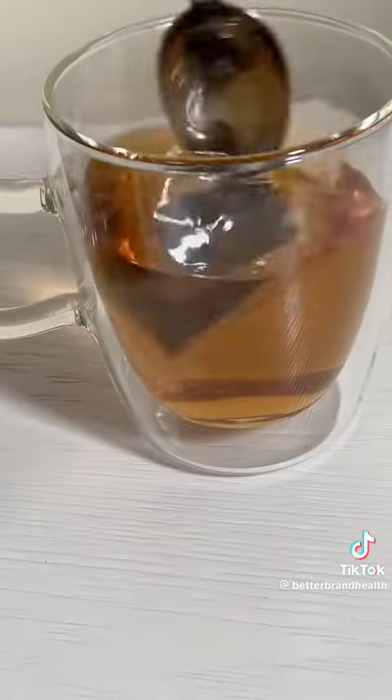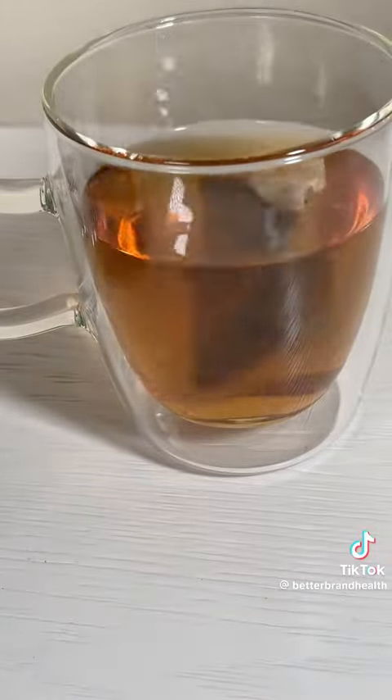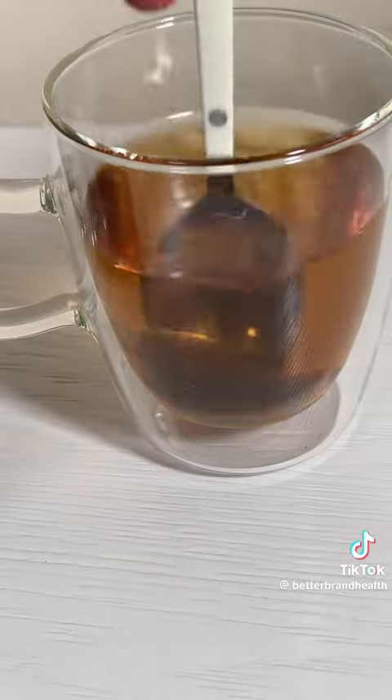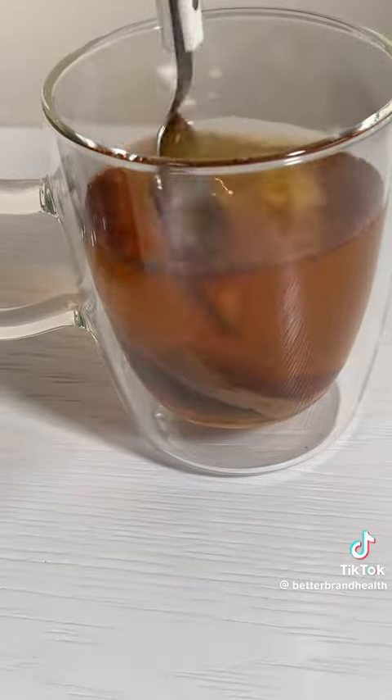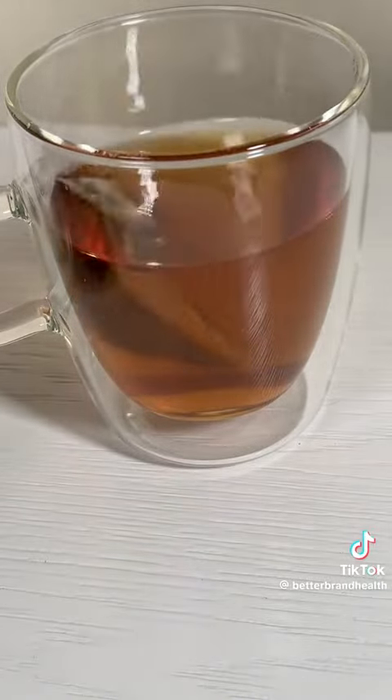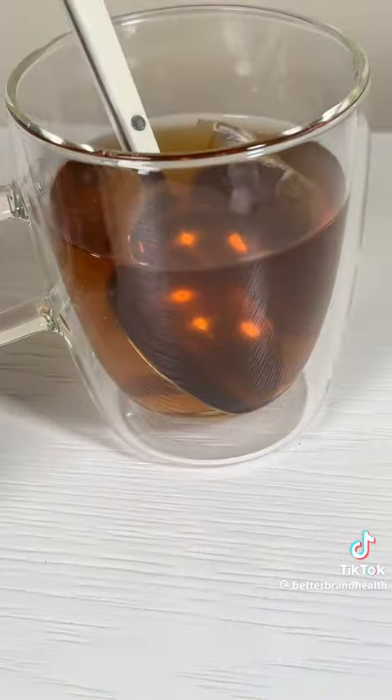Once this tea has gone from a light gold to a deeper orange, it's ready to drink. In a couple hours, you'll actually start coughing. Drinking a serving once or twice a week will keep your lung mucus fresh, but if you're a smoker, you should probably do one to two cups a day. And your first one will be the grossest.